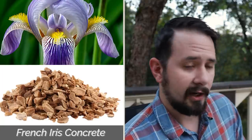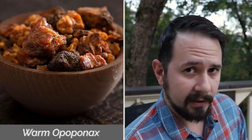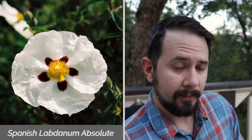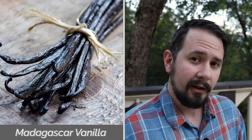Then in the mid, we've got French Iris Concrete, French Lavender, Egyptian Geranium, and warm Opoponax. Into the base, we have a soft suede, Indonesian Patchouli, Spanish Labdanum Absolute, Brazilian Tonka Absolute, and Madagascar Vanilla.